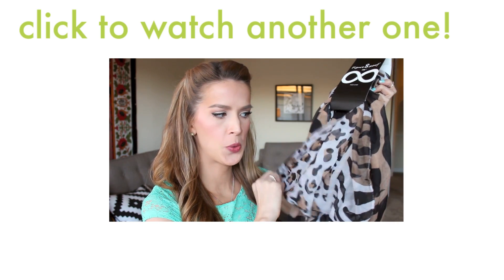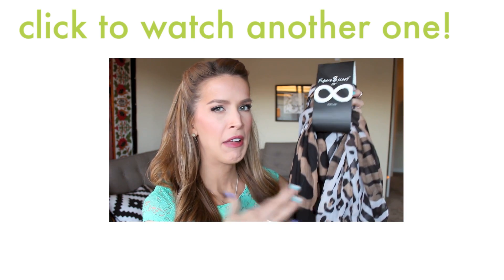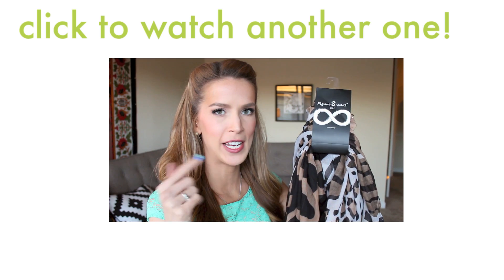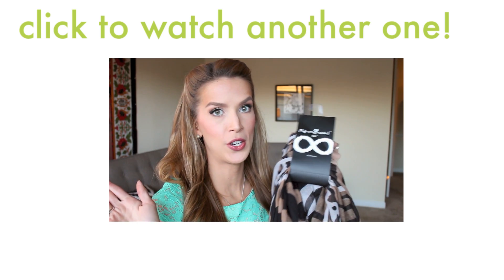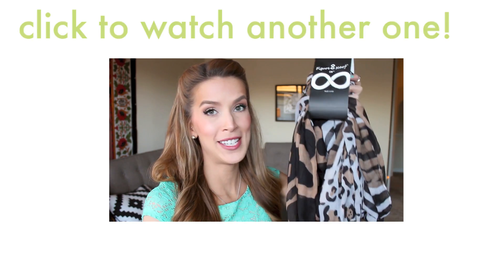I also got this circle scarf — it's kind of a multi-animal print situation, a lot of leopard. I'm into leopard; I feel like animal print is always on trend, always good. I'm pretty sure I think that because that's what my mom thinks. See you guys!